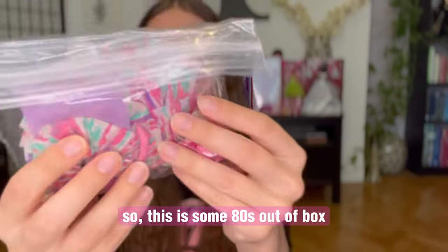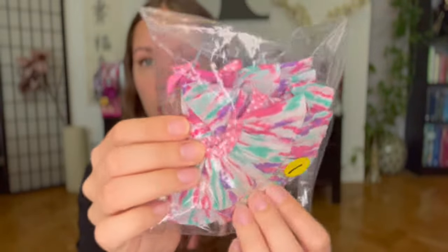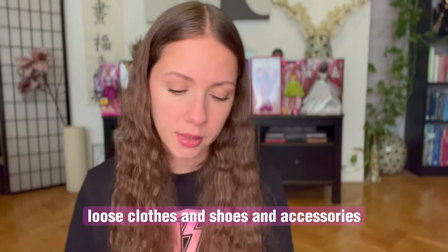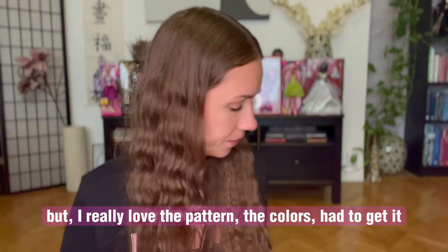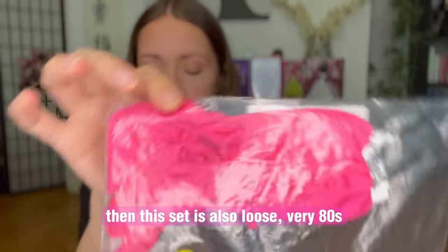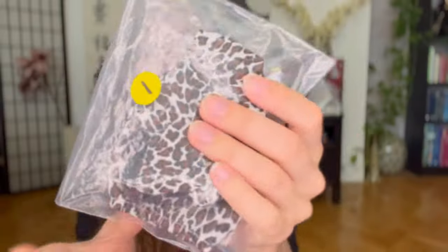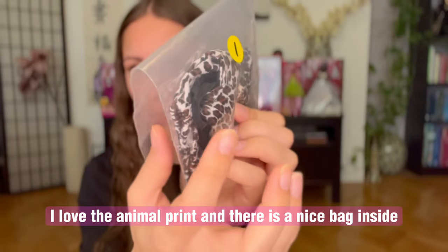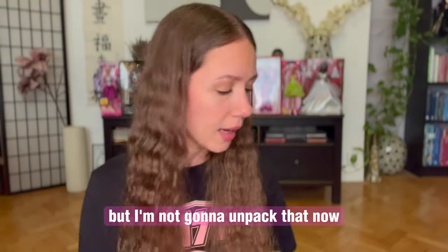This is some 80s, out-of-box loose clothes, shoes and accessories — but I really love the pattern and the colors. And this set is also loose, very 80s. This is a hoodie, I love the animal print, and there is a nice bag inside — but I'm not going to unpack that now.